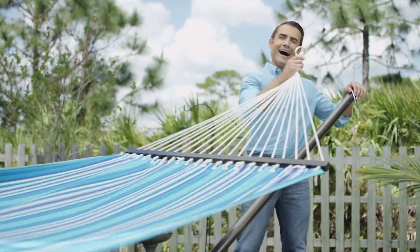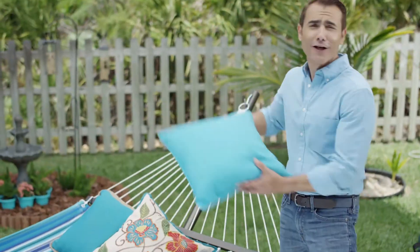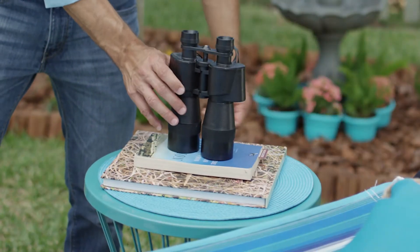Now, create your own perch. A hammock makes a great spot to relax and watch the birds. Add colorful pillows for comfort and style, and a small table for books, binoculars, and other essentials.